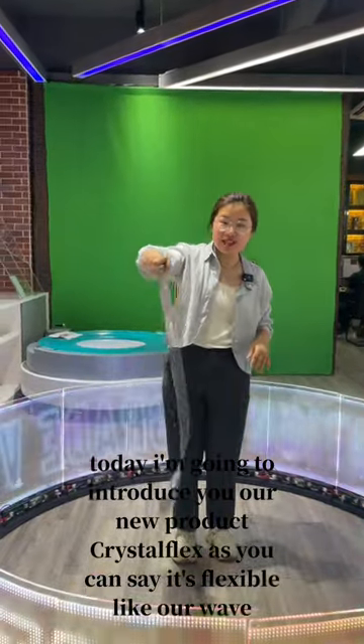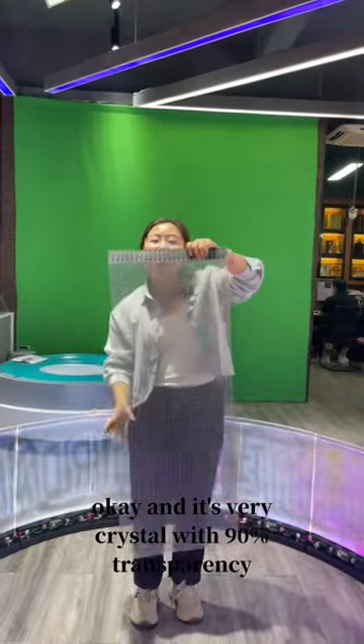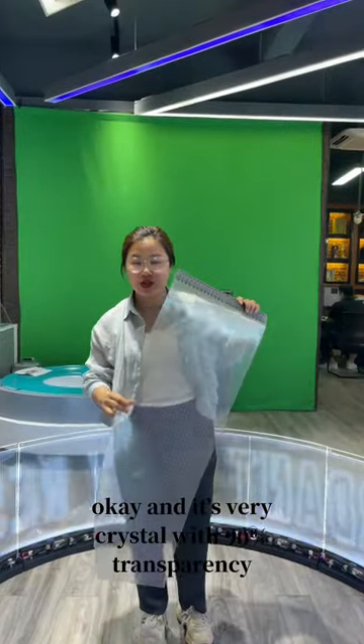As you can see, it's flexible like a wave. And it's very crystal with 90% transparency.